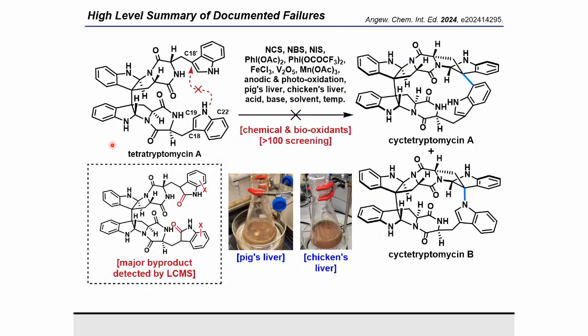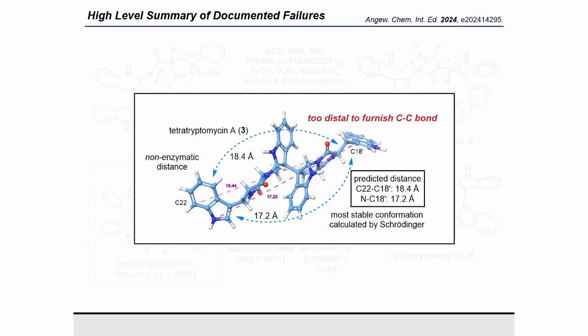Tetrotryptomycin A is regarded as an intermediate in the biosynthetic pathway leading to sictitryptomycin A and B. Therefore, we initiated our study by exploring the oxidative macrocyclization of tetrotryptomycin A. Despite attempts of over 100 different oxidative conditions, sictitryptomycin A or B was not obtained at all. Computational analyses revealed that in the most stable conformation of tetrotryptomycin A, the C22–C18 distance was 18.4 angstroms and the N–C18 distance was 17.2 angstroms. These results indicate that the considerable distance between the tryptophan units inhibited the desired oxidative macrocyclization. Aside from the desired cyclization, the indole moiety was transformed into oxindole or covalent halogenation occurred.